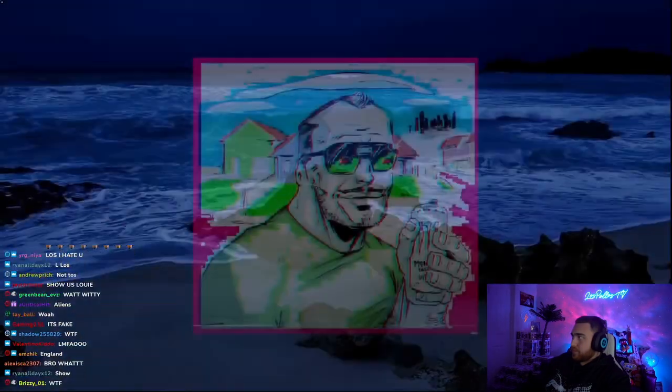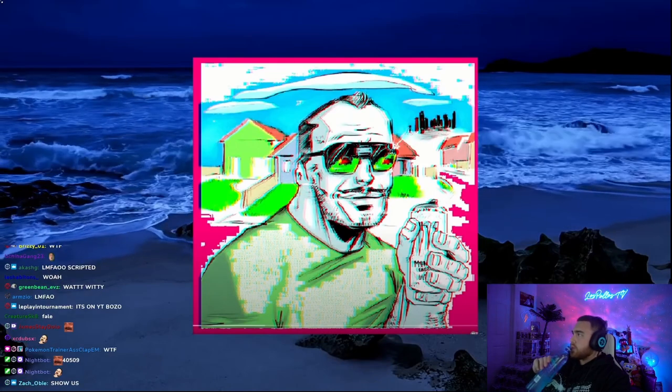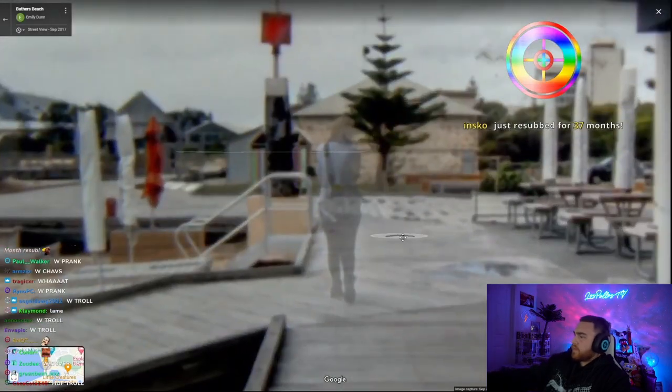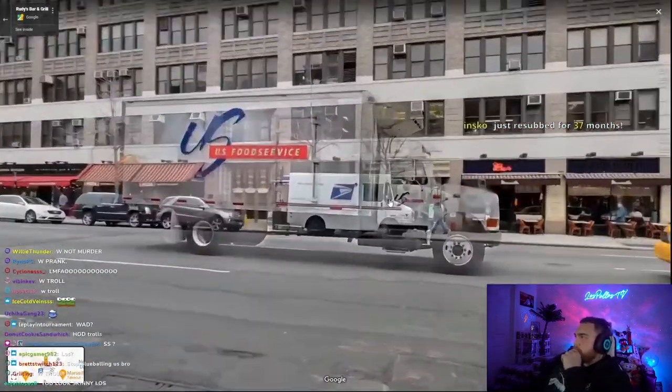Ghostman. This entry is very open-ended. There are many different examples of people seeing things on Google Maps that they think look like ghosts — for example, this guy on a beach in Australia who's kind of just phasing out of reality, and in New York there's a street with a bunch of ghost people and ghost cars.